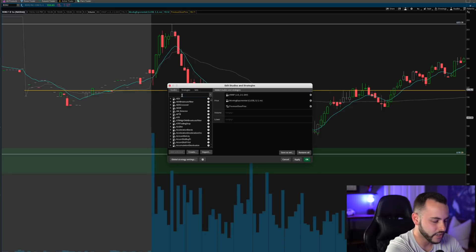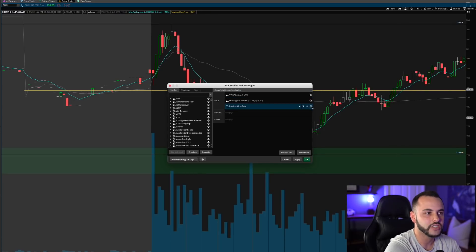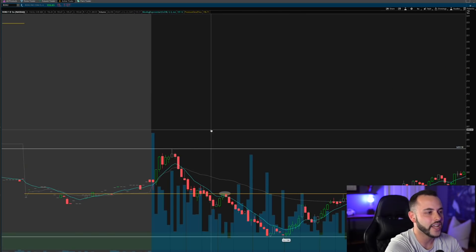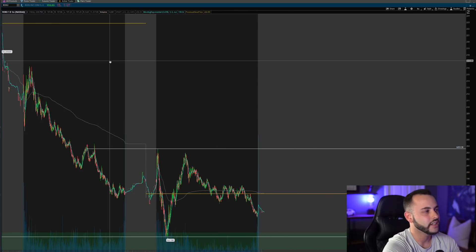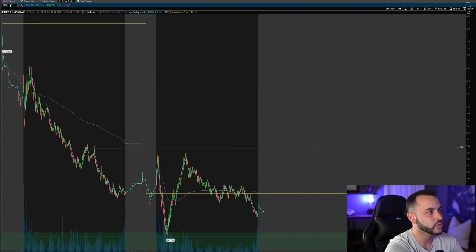After adding it, find it on your study list — 'Previous Day Closing Price' — and adjust the settings. You want to change the 'Draw As' to the horizontal lines option, and then of course adjust the width and color as you prefer. Feel free to pause this video and figure out how to add it yourself. Now let me go ahead and show you some examples of how this tool could have been used today.